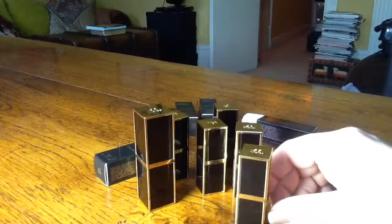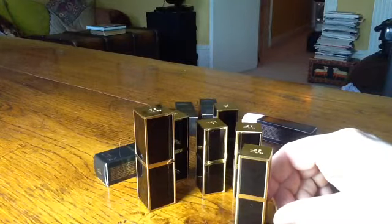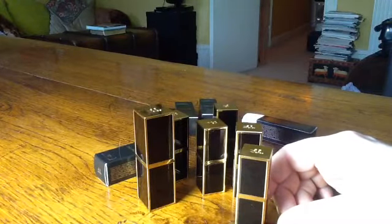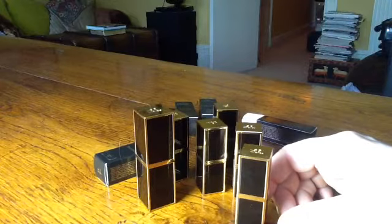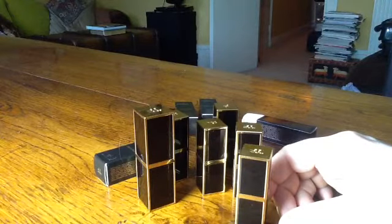I really like this concept — albeit quite gimmicky — of naming the shades for various men in Tom Ford's life or who he admires. You can pick ones named for sentimental reasons, and that's certainly what I've done with two of my picks. So I'm going to show you what I picked — I have them swatched here down my arm.